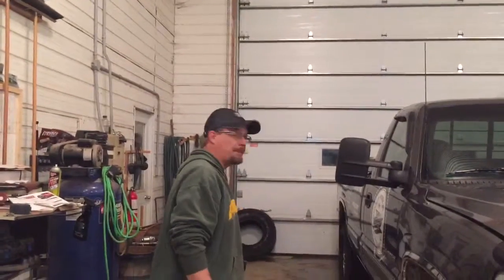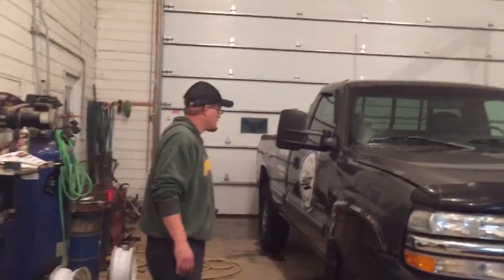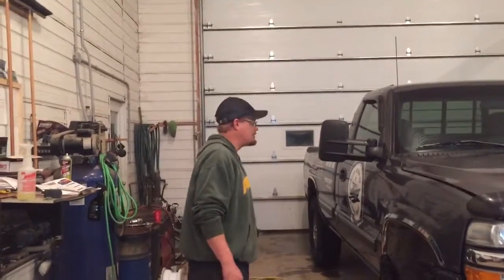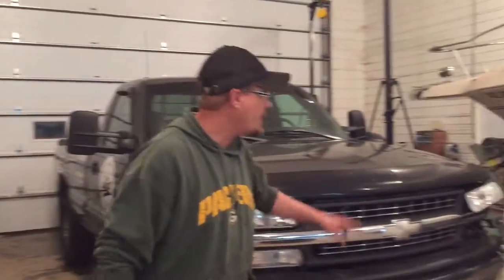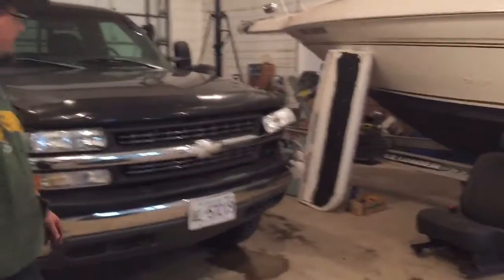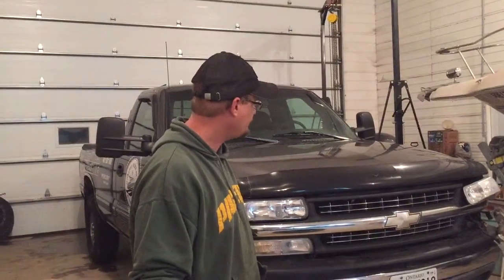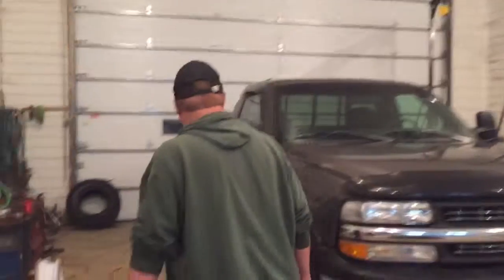It's been a couple hours, we're back. The old tires are off and the new ones are on. This truck actually sits up two inches higher than before. The hood is open because I noticed one of my parking lights wasn't working, so I found another amber parking light but I have to get that tomorrow. I got the new tires on.